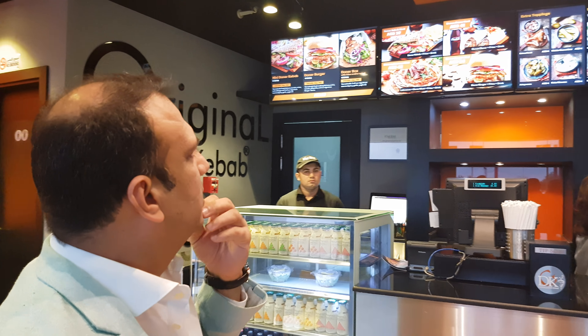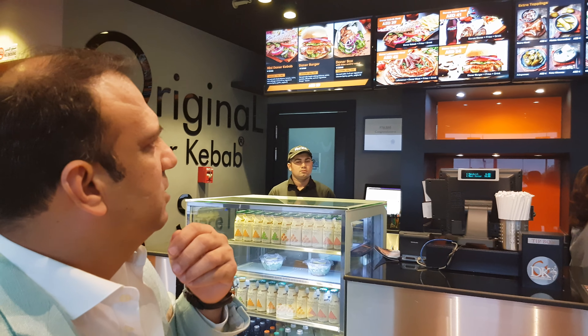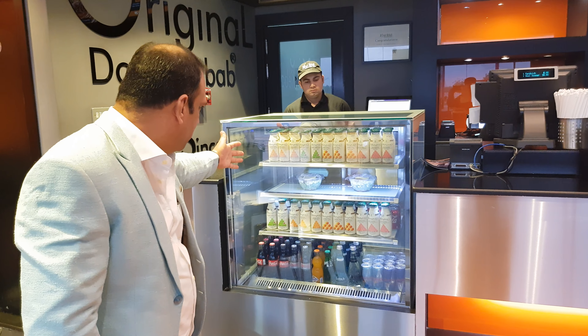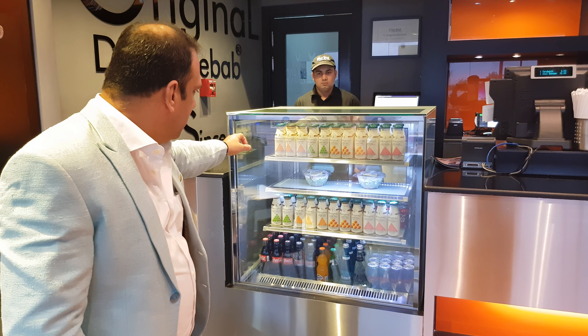Then we have Extras and Sides. Inside we have onion drink, fries, mixed salad, and the Lama food without meat. So this is our main menu.